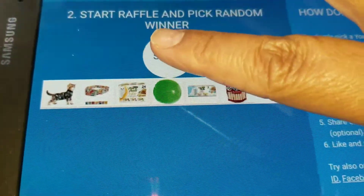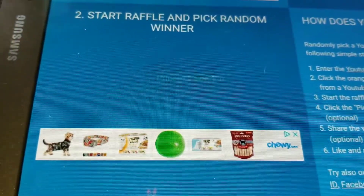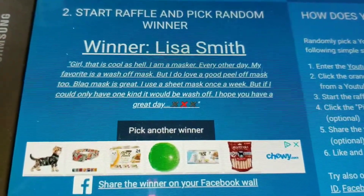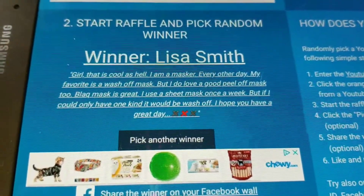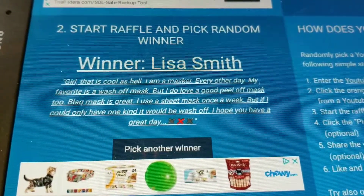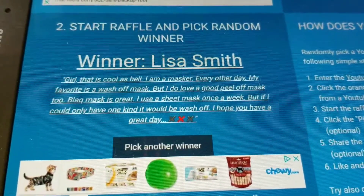Thank you to Miss Pam for that comment — I love her, her comments are always so sweet and thoughtful. Lisa Smith: 'Girl, that is cool as hell. I am a masker every other day. My favorite is a wash-off mask. I do love a good peel-off mask too — black mask is great. I use a sheet mask once a week, but if I could only have one kind it would be a wash-off. I hope you have a great day.'